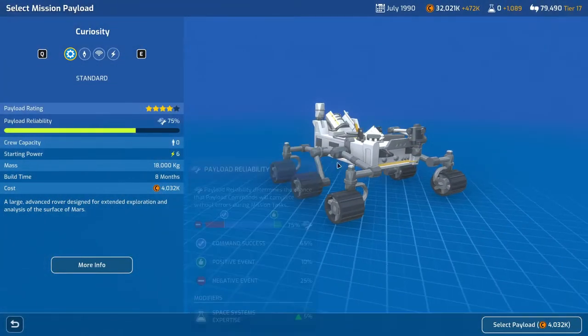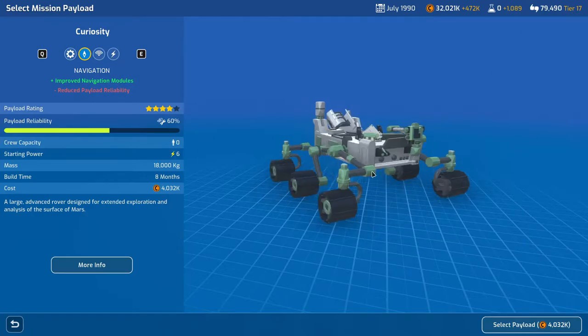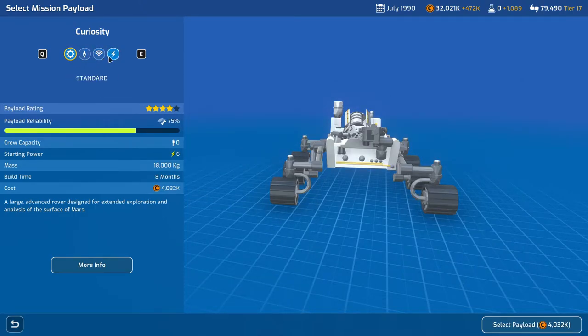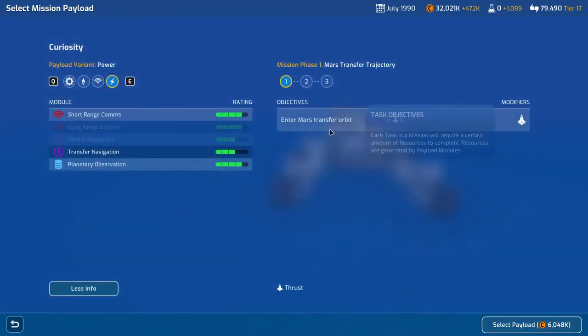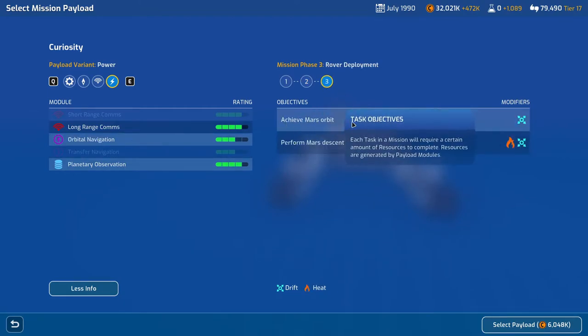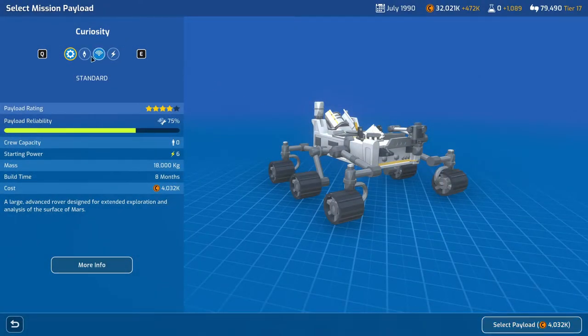Setting the Mars Prep Robotic Rover payload — the Curiosity looks awesome. We have four different types of payloads: standard, navigation, comms, and power. The power one might be quite useful; it gives three extra power but costs about 2 million extra, which is quite high. Looking at the Curiosity, you've got navigation and thrust, comms, data and thrust. You need to achieve Mars orbit and then perform the Mars descent with a lot of drift and heat. I still think the best option is to go with the trusted old standard payload. We'll get that built for eight months time.